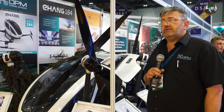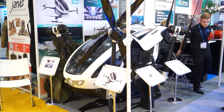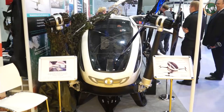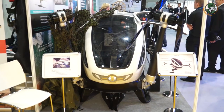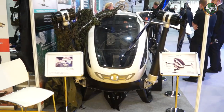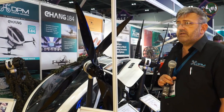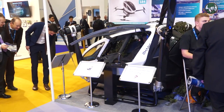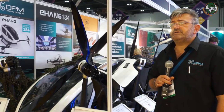It has multiple redundancies — these are carbon fibre props, as you can see there are eight of them. For redundancy purposes, if four motors go down or four props fail for some reason, the vehicle can still fly. Being separate motors makes it a safer vehicle. Carbon fibre is of course very light. The 14.4 kilowatt motors give it about 25 minutes of flight time. Maximum speed is 100 kilometres per hour.